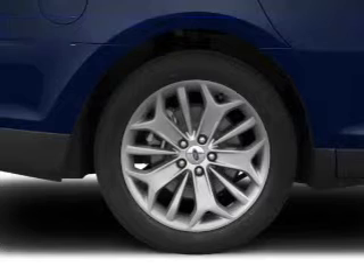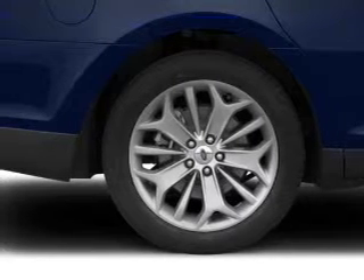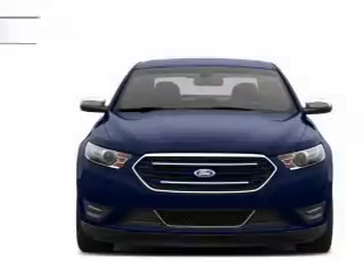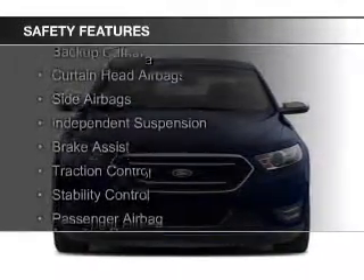Sirius XM satellite radio, digital audio input, auxiliary input, remote start, and steering wheel controls.